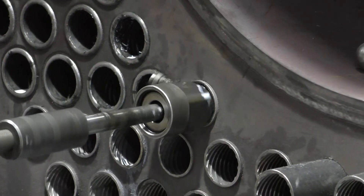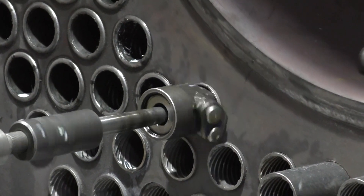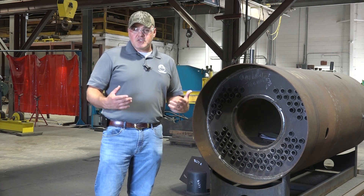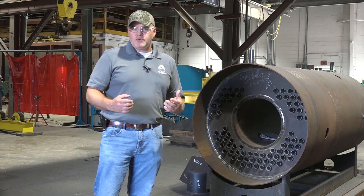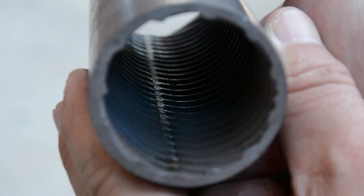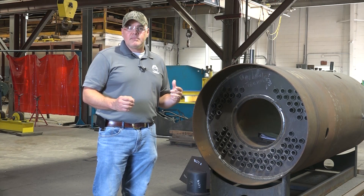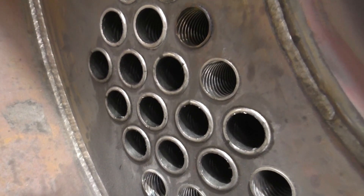XID tubes are, as the manufacturer describes them, the ultimate in heat recovery. As I say often with boilers and most boiler room equipment, heat exchange is essentially the name of the game — the more efficiently you can do that, the better off your entire plant is going to be. These tubes are ribbed on the inside diameter to not only increase the surface area but to improve heat transfer by also creating a uniform turbulence inside for the flow of the hot furnace gases.